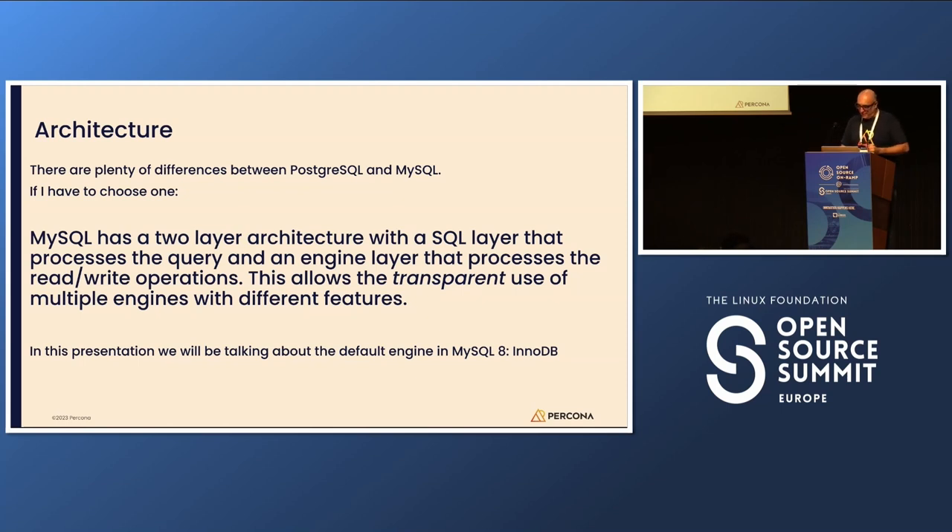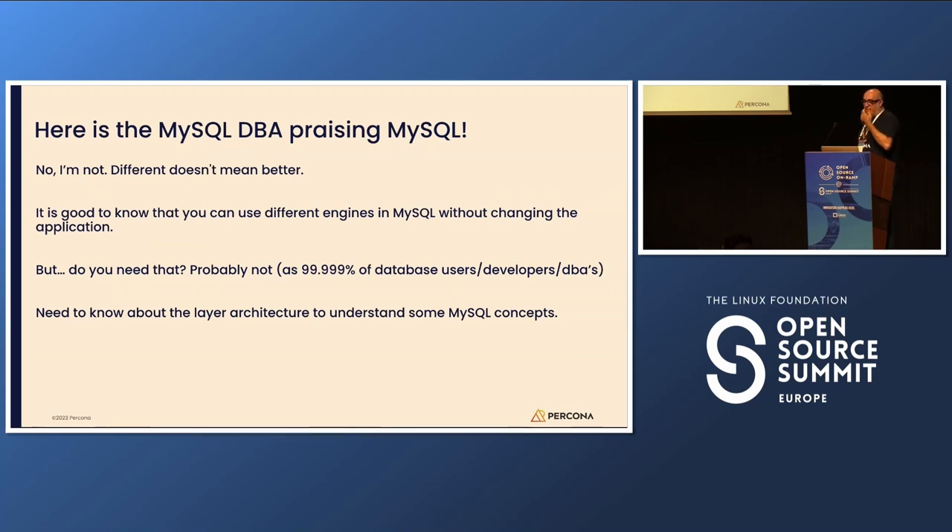If you're using another engine, it's different. The MySQL DBA in me is promoting MySQL — but when I said engines make a difference, they do. However, 99.99% of database users don't need additional engines, so it doesn't make a difference for the vast majority. Almost everybody runs InnoDB. But knowing about the layered architecture is good because it helps you understand some internal concepts of MySQL and how they impact performance.